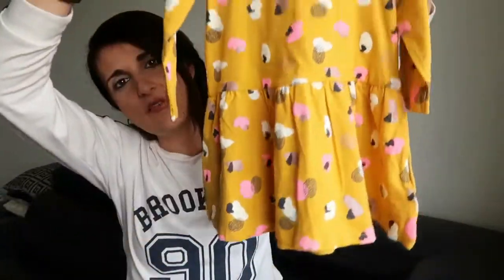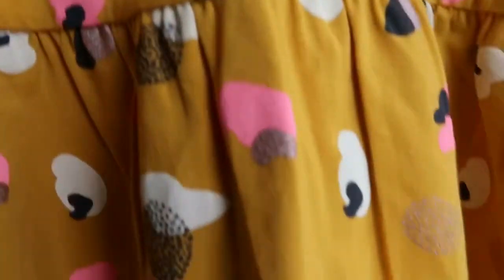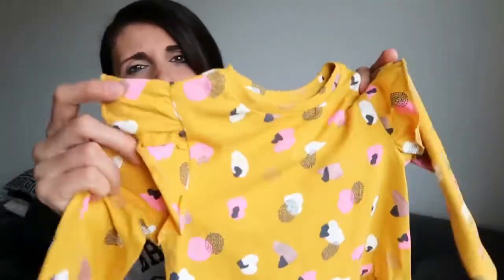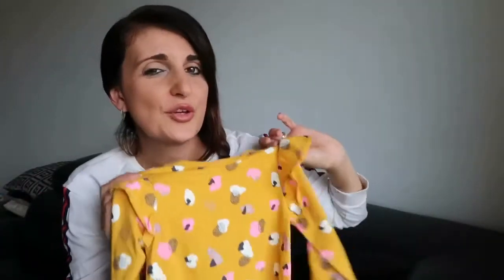Moving on to Best and Less. I only got one thing — I actually bought it just today. It's this $10 long sleeve dress in a colour I really love for this season. It's got little spots in pink, white, and grey all over it, with little ruffle sleeves. It's a really cute, nice and light dress for winter, and she could definitely rock that little coat over it as well.